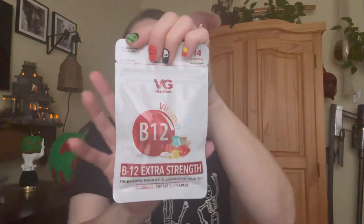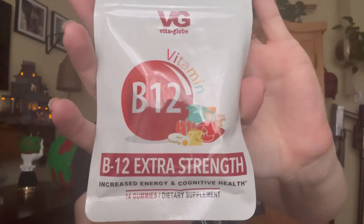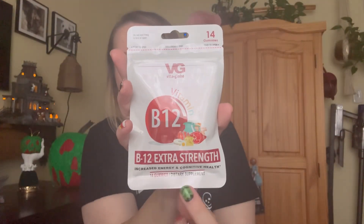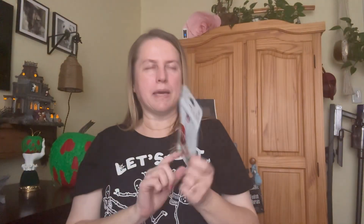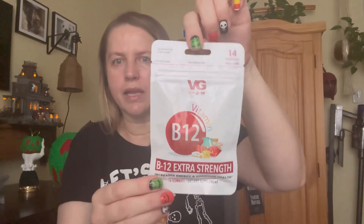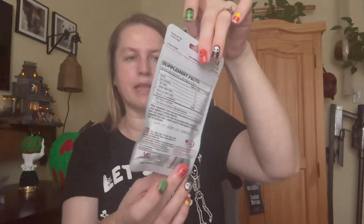My final item is B12. Sorry about the lighting — there we go, is that a little better? I got this B12, and I actually already picked up the turmeric and the one with mushrooms that's supposed to be for brain power — they taste pretty good. I saw this B12 one and thought I might as well grab that too since I haven't picked that up yet.